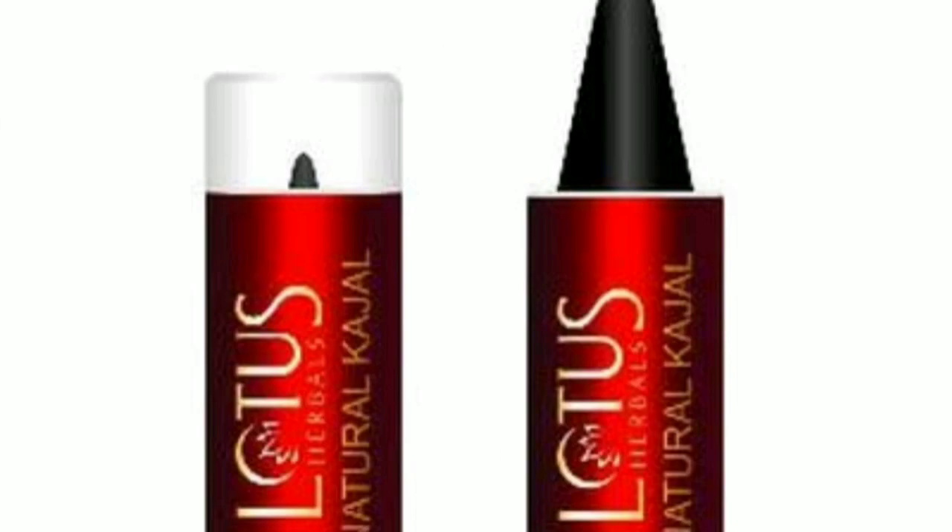The next is Lotus Slim Stroke and it's also just like an eyeliner, it's very good. And the next one is Lotus Kajal, it's also very good and an all-time favorite.